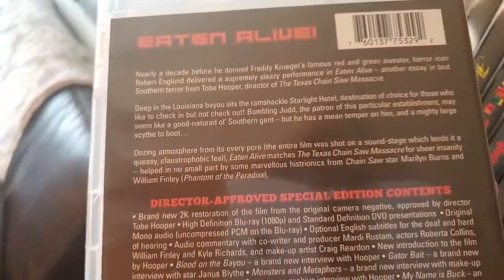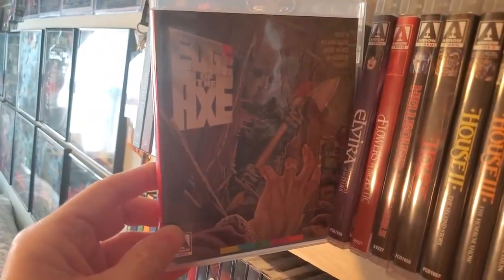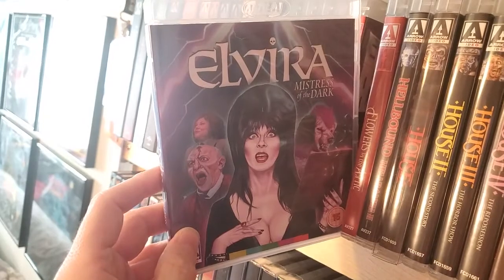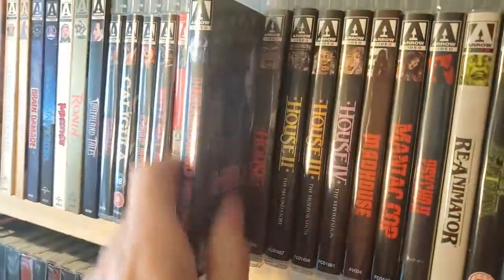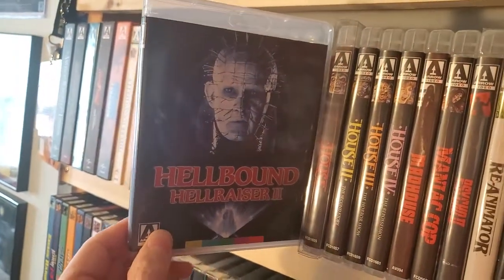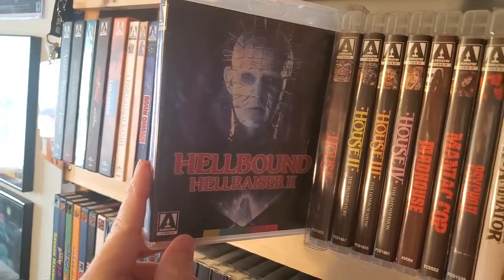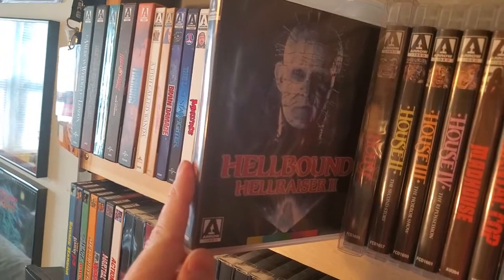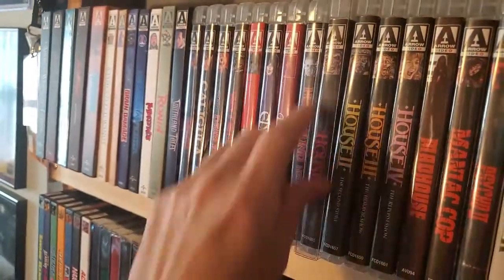Is this Tobe Hooper too? Yep, Tobe Hooper directed. Next one up is Edge of the Axe. Elvira: Mistress of the Dark — I just double-dipped and pre-ordered the Steelbook of that. Flowers in the Attic — messed up movie. Next up, Hellbound: Hellraiser 2. Unfortunately I missed out on the Scarlet box set. I know the Region B has a set with three films, but I have the first one on Steelbook so I just picked up this one. I'm hoping they release Part 3 individually.